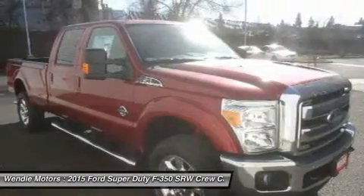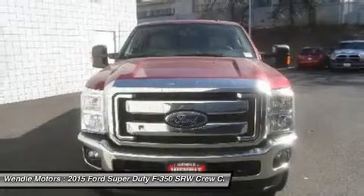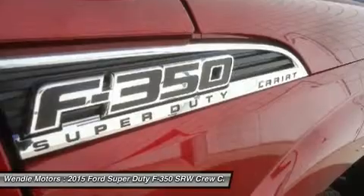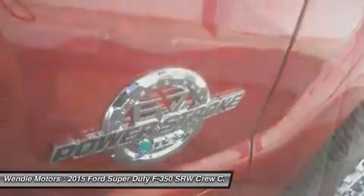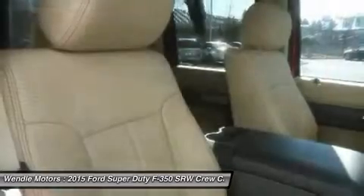We are located at 9000 North Division Street, Spokane, WA 99218. Save up to $10,597 — $6,097 Wendell Discount, plus $2,500 Retail Customer Cash, plus $1,500 Ford Credit Retail Bonus Cash.